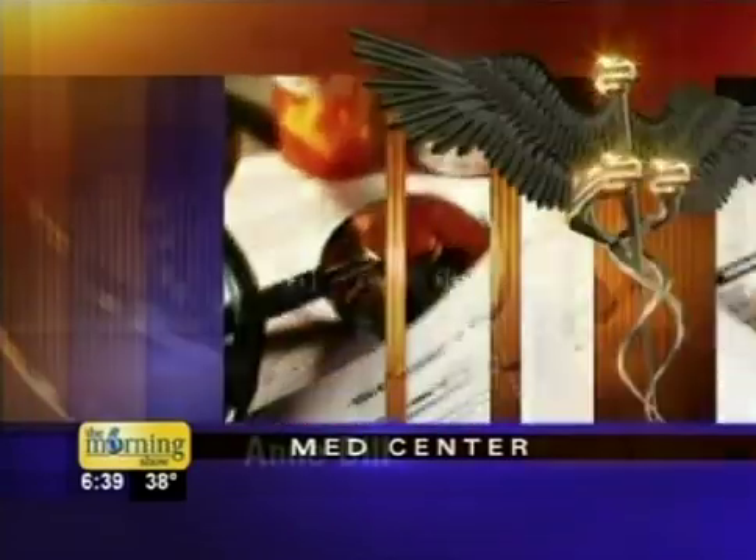Women past childbearing age have an alternative to a hysterectomy to help relieve other complications. Dr. Michael Smith, OBGYN with Christie Clinic, is here for today's MedLive. Thank you for being here.